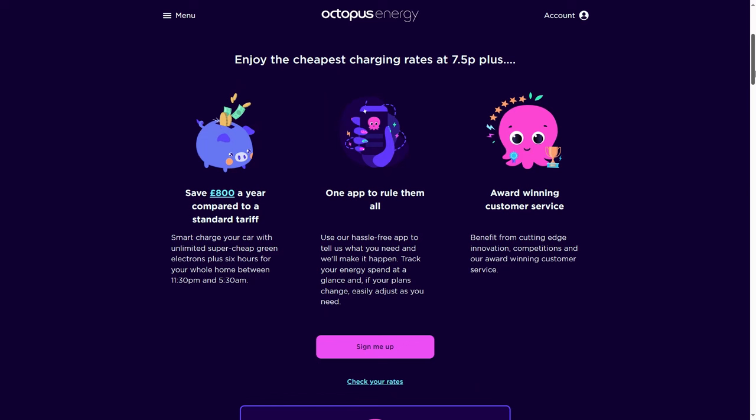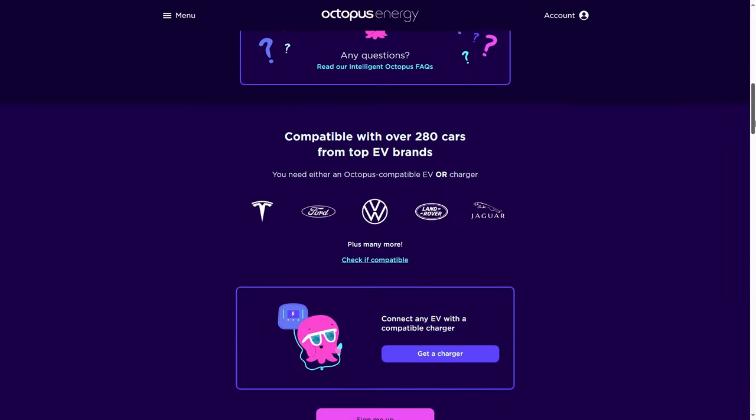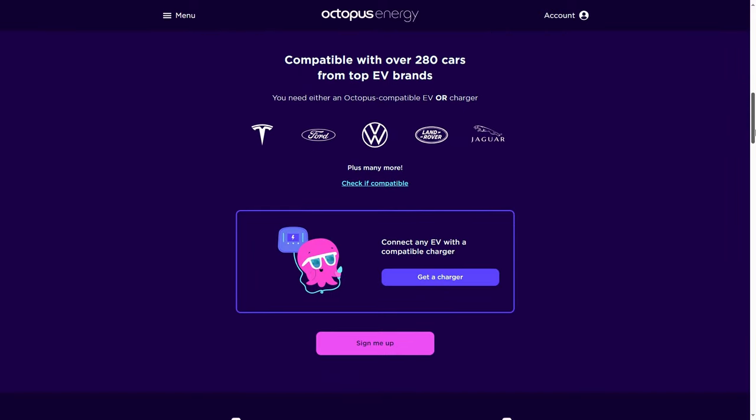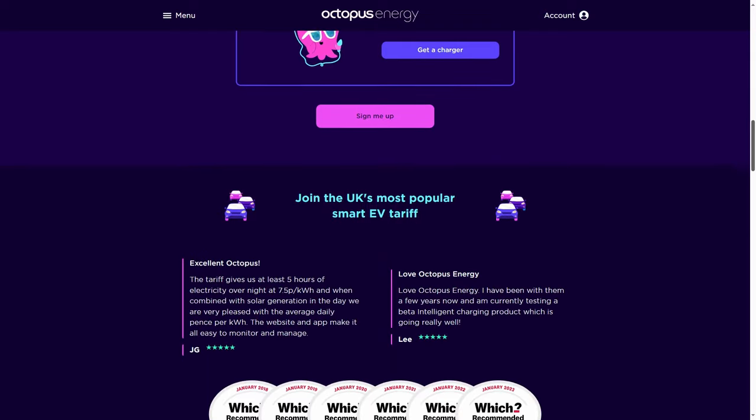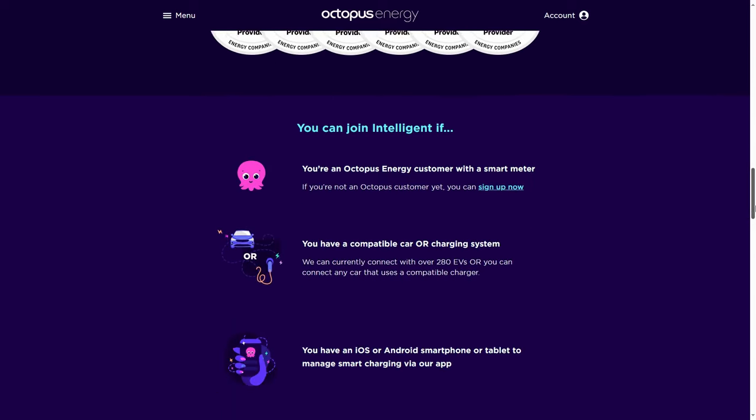As a minimum each night they offer six hours of cheap off-peak electricity between 11:30pm and 5:30am at a cost of 7.5 pence per kilowatt hour. On certain days if grid demand is lower, they will also offer additional cheap slots at the same rate. If you get a slot outside of the six hours, the cheap rate applies not just to your EV charging but also your house usage, which allows the tariff to make the most of greener energy.